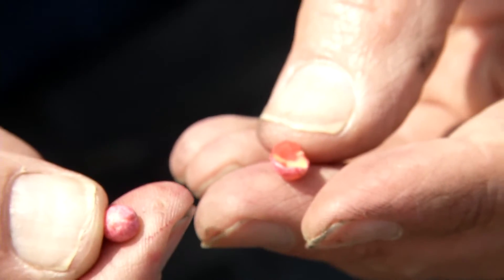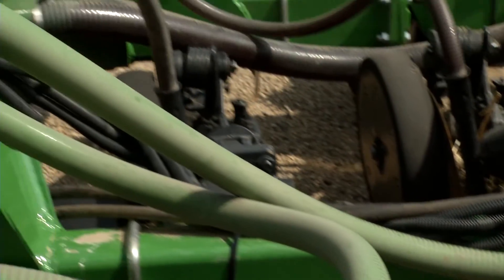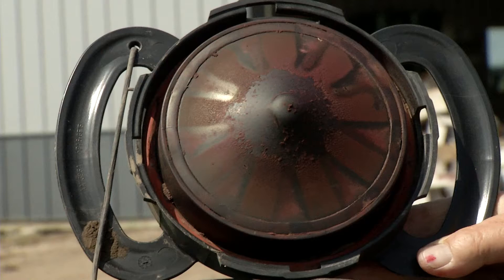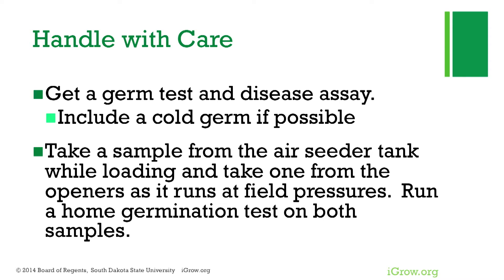Cracked seed coats can reduce germination and introduce disease, so use belts, do not handle when cold, and warm the seed if possible — use aeration fans on a warm day if you're getting ready to seed. You can also get them into the drill fill in the fall and warm it in a building in the spring. There are many ways to make your air seeder gentler with padding towers and similar accessories — check with your manufacturer. Get a germination test including cold germ and a disease assay. Take a sample from your air seeder at normal operating speed and pressure, then test germination from the openers to check for seed damage.